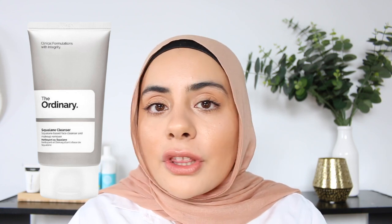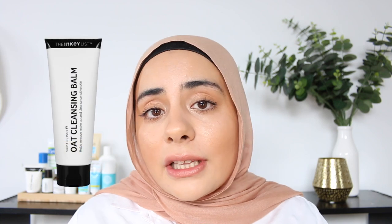Now let's talk about what I would do for my night routine. If you are wearing makeup, you want to make sure you get all of that makeup off in the most gentle way you can. The best way to do this is usually using an oil cleanser or a balm cleanser. The Ordinary Squalane Cleanser is amazing for this — really gentle, melts everything right off, and it's a really hydrating cleanser. The Inkey List Oat Cleansing Balm and the Simple Cleansing Oil are also great ways to get your makeup off without irritating your skin.